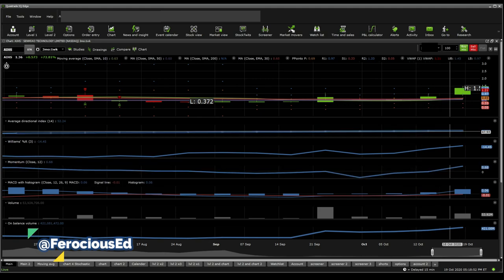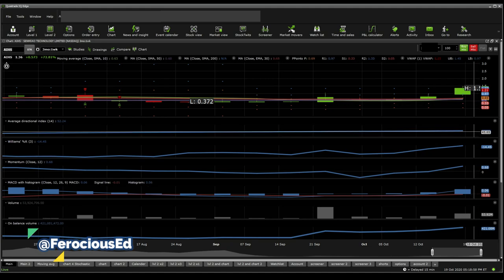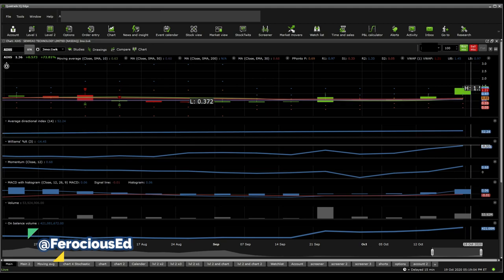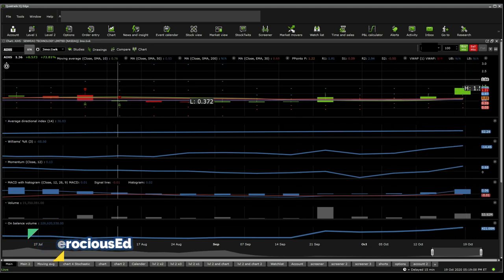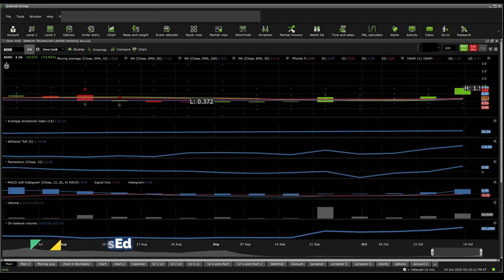On-balance volume looks amazing. Although the ADX shows a really high trend around 52.24, that's where you start seeing a bit more danger towards reversals where reversals are likely. Williams %R puts this one at overbought, although momentum looks really bullish and moving averages, even though they looked bearish for a bit, are actually turning back to bullish.